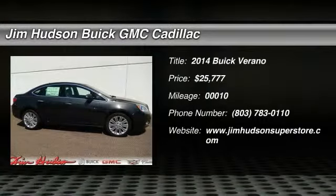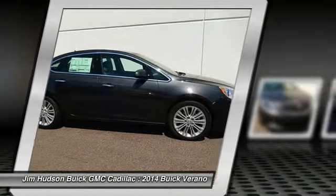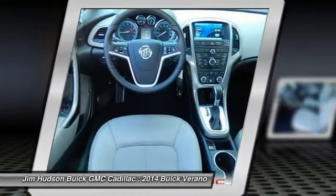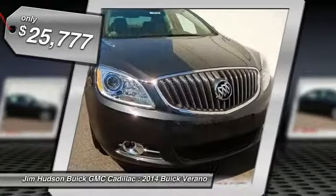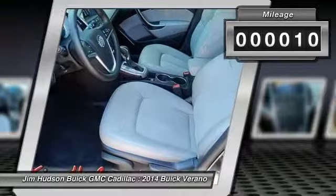The 2014 Verano. The Buick Verano is a compact car built on the Delta II platform, designed and built from the ground up with the idea of it being a Buick, and is priced below $30,000. This vehicle has less than 100 miles.